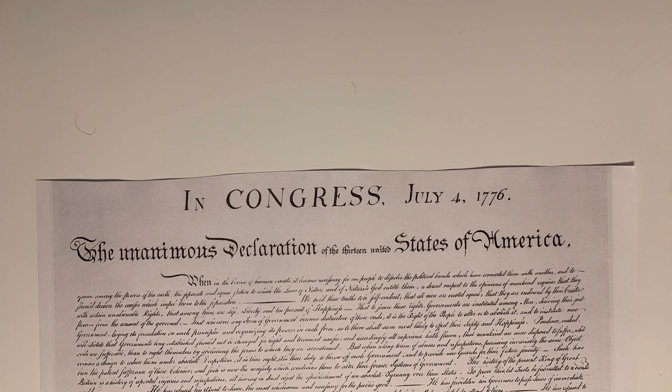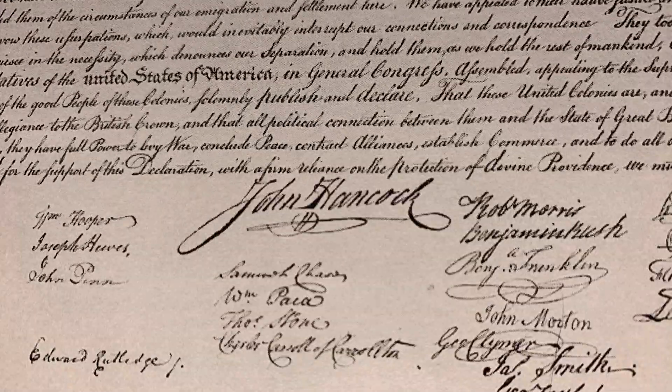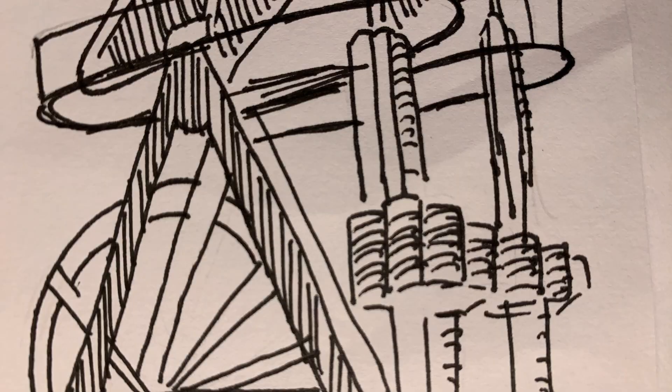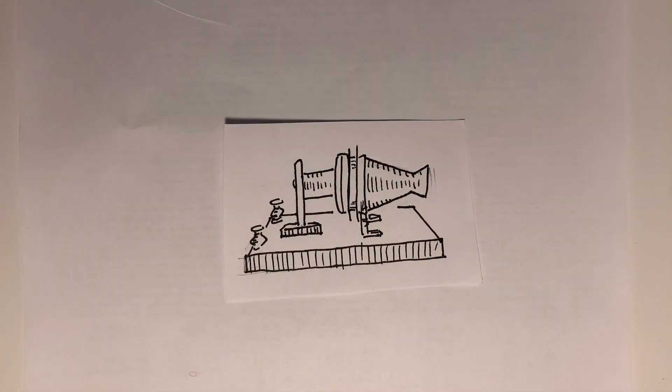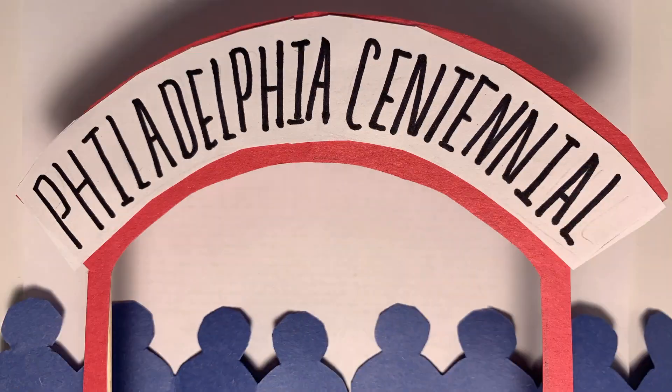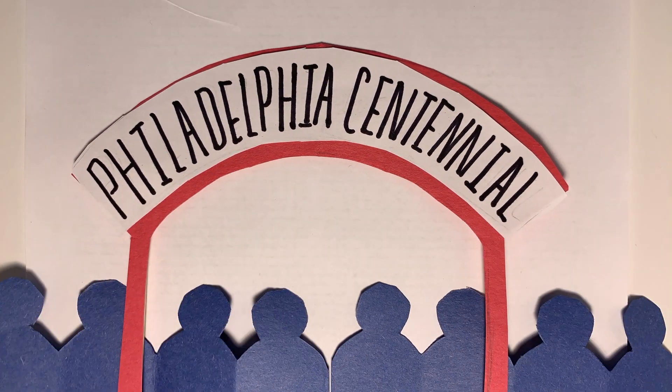To celebrate the 100 years since the signing of the Declaration of Independence, 10 million people bustled into Fairmount Park. They stared at the Corliss engine, electric lighting, and Bell's telephone. This was the Philadelphia Centennial Exposition, and it was a grand celebration of American progress.